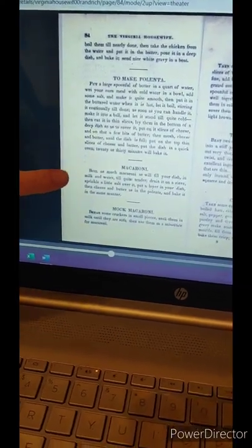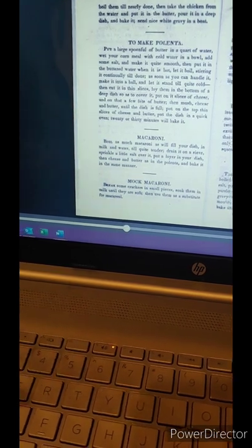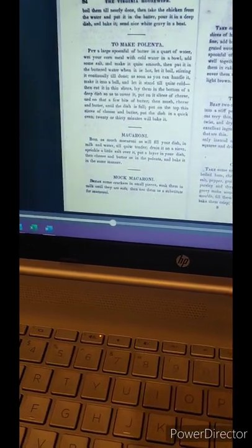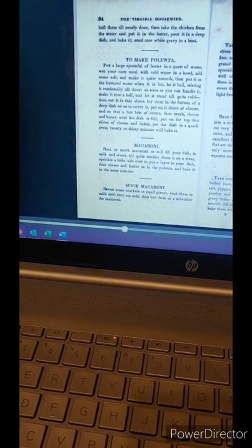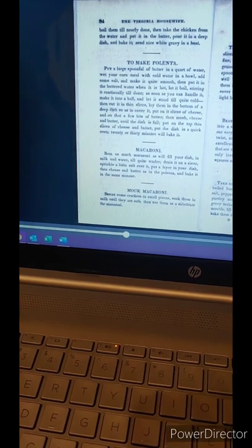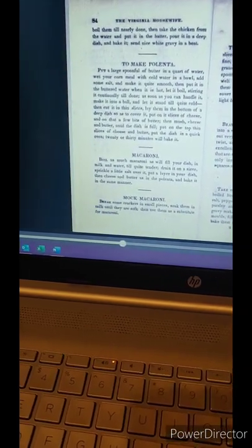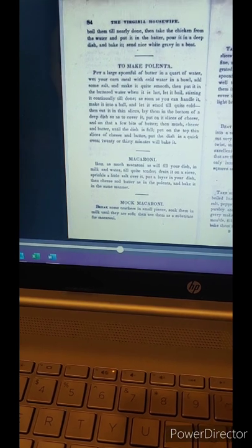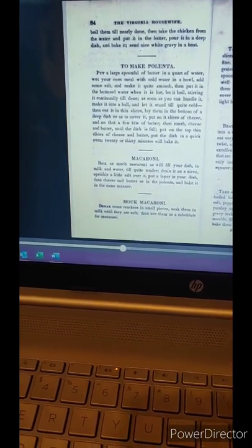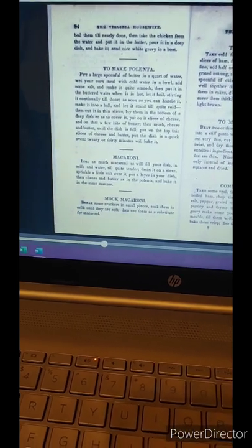So this recipe is right here on the page. I'll read it to you. It says: 'Boil as much macaroni as will fill your dish in milk and water till quite tender. Drain it on a sieve. Sprinkle a little salt over it. Put a layer in your dish, then cheese and butter as in the polenta and bake it in the same manner.' The polenta recipe says: 'Put on it slices of cheese and on that a few bits of butter, then mush cheese and butter until the dish is full.' So we're mixing the cheese and the butter into the macaroni right in the dish. Then put thin slices of cheese and butter on top. Put the dish in a quick oven — 20 or 30 minutes will bake it.